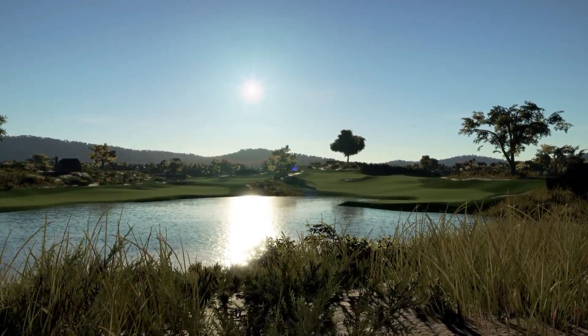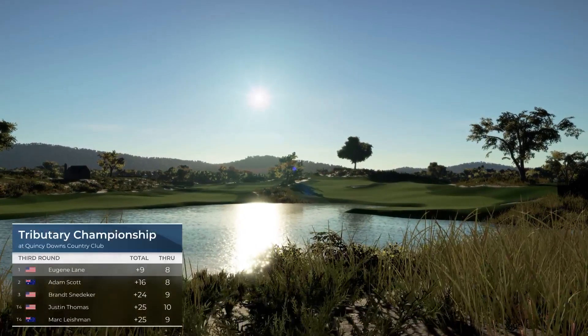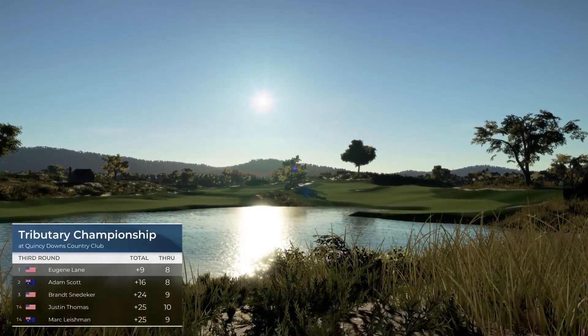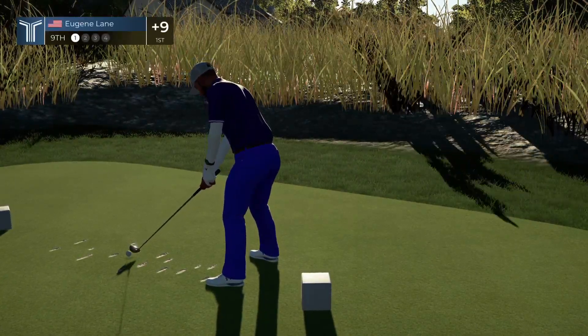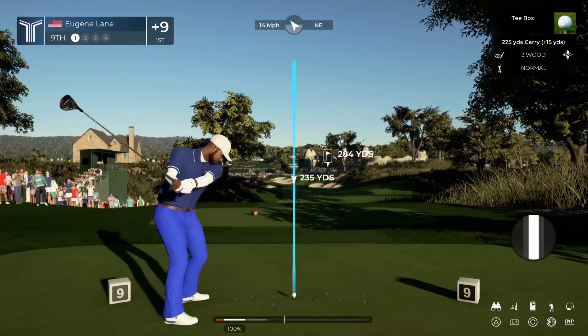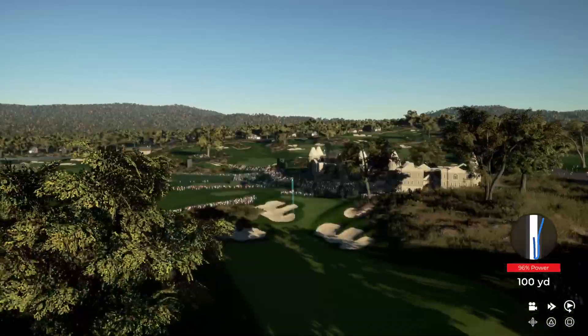Now seven strokes up after that hole. Here we find ourselves on the table par four. Do you attack it and try to increase your lead, or do you lay back and play safe? I like to attack it — what do they like to do?